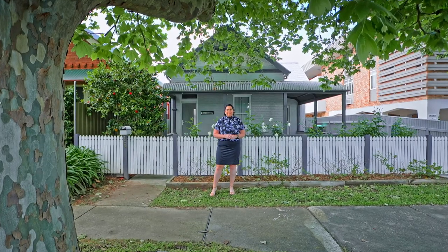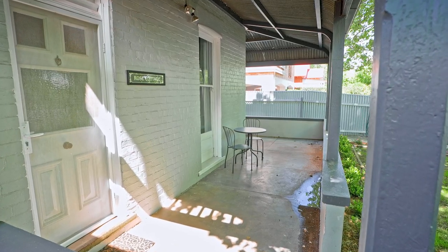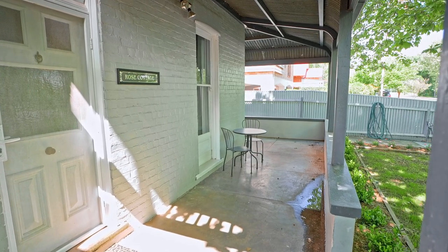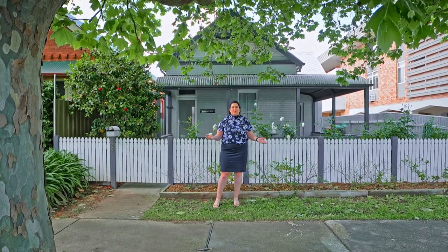Tucked away behind this white picket fence, you will find this unique property that is like nothing else on the market. Welcome to our new listing of 126 Girlwood Street in Central Wagga Wagga.